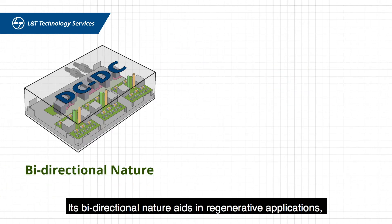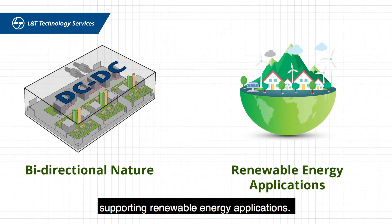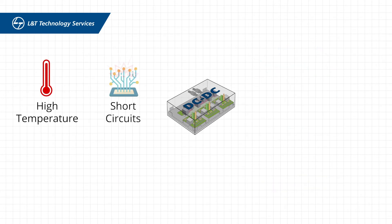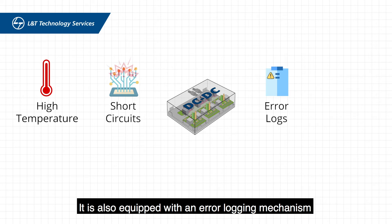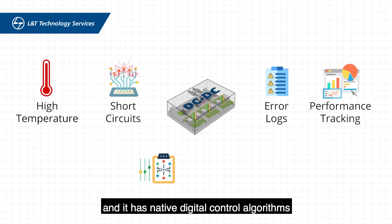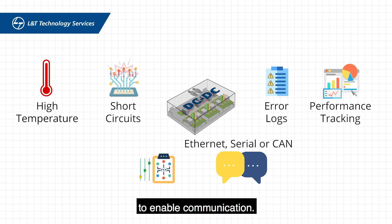Its bi-directional nature aids in regenerative applications, supporting renewable energy applications. It can withstand high temperatures and short circuits. It is also equipped with an error logging mechanism that helps users track its performance, and it has native digital control algorithms that allow users to utilize Ethernet, serial, or CAN to enable communication.